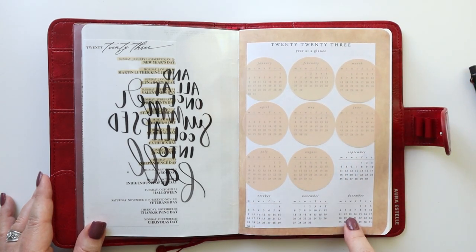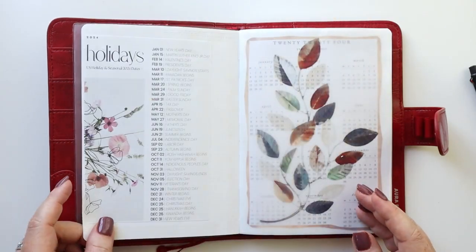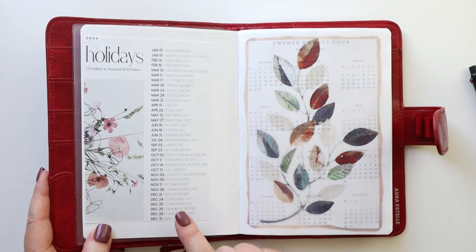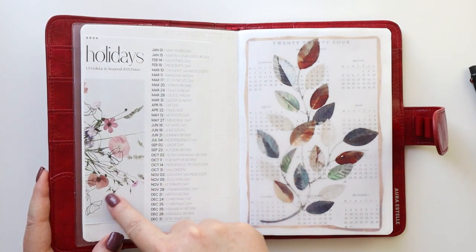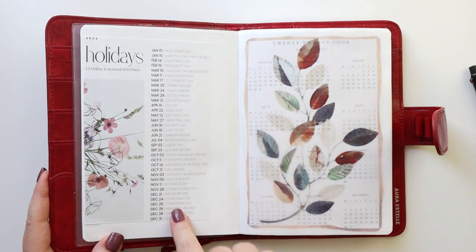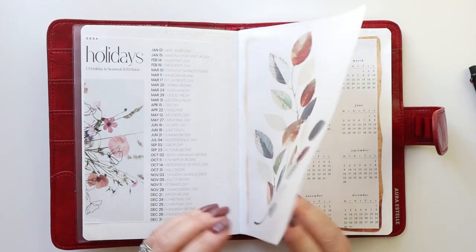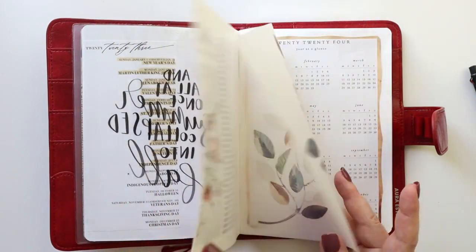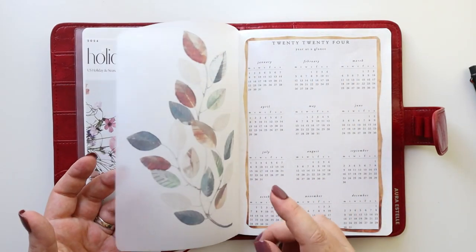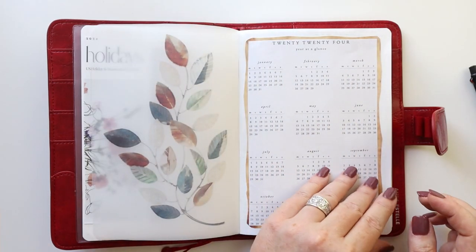I plan to use this planner in September, October, November, and December. This is another Planning with Bee freebie that she's already published — it's the 2024 holidays — and of course she always uses beautiful florals. I wanted to have it as a reference for planning purposes even though I don't think this planner will last me into the new year. I also went ahead and put in the 2024 year at a glance — these are from Hourglass Printables. I also printed a vellum sheet with artwork grabbed from Canva and tipped those in.